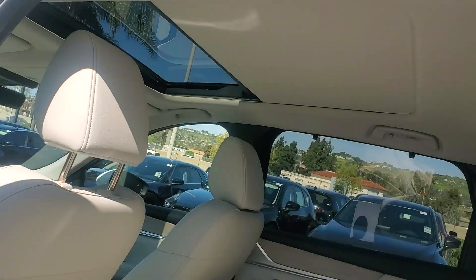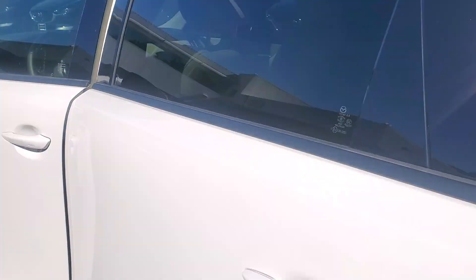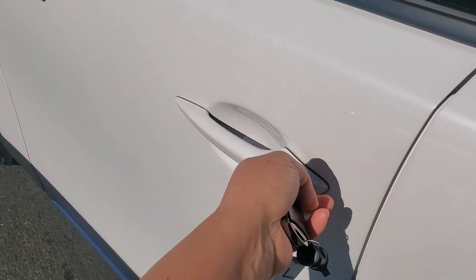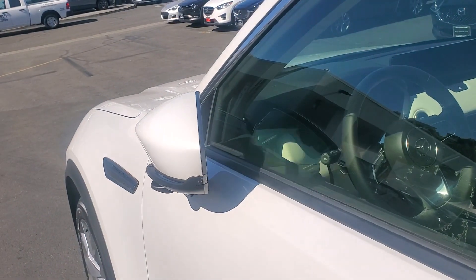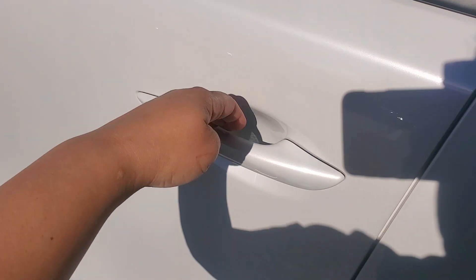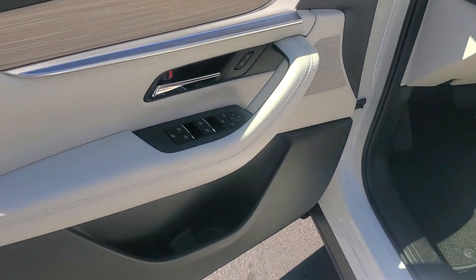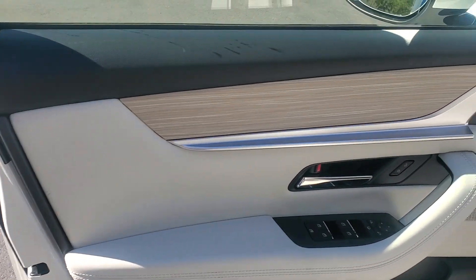Panoramic moonroof, which opens completely. And keyless entry — so you touch right here and it folds, then you touch right inside and it unfolds and unlocks. Maple wood throughout, making the car look warm and nice.